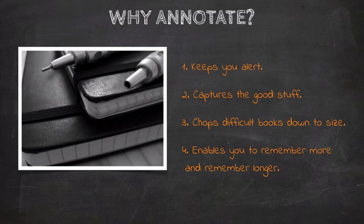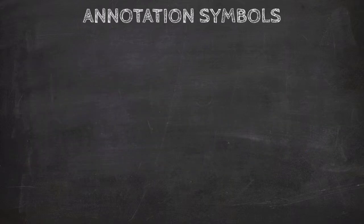To get started annotating, you first need a simple annotation system. Here's the method I've been using for a number of years. We'll go through it pretty quickly, and then I want to actually apply this method to the story for this course, Ernest Hemingway's Big Two-Hearted River. First of all, I simply underline any sentences or phrases that are central to the argument or that clarify difficult concepts. If the passage is longer than three lines, I use a vertical line in the margin to mark it.